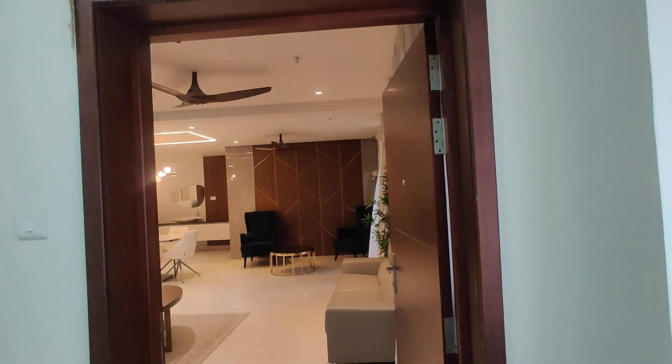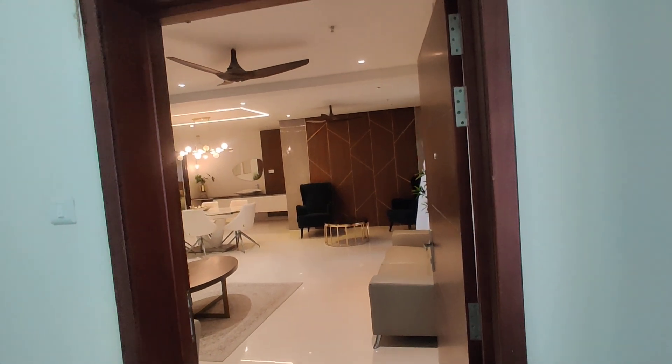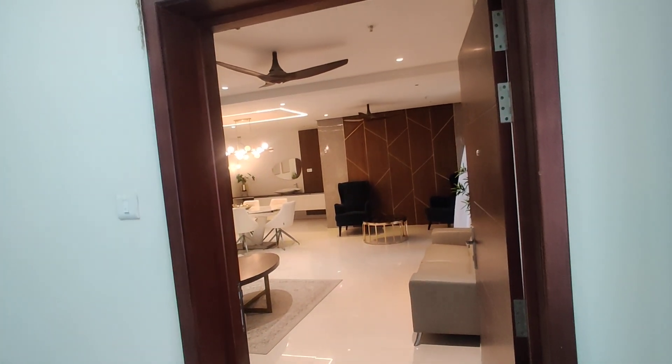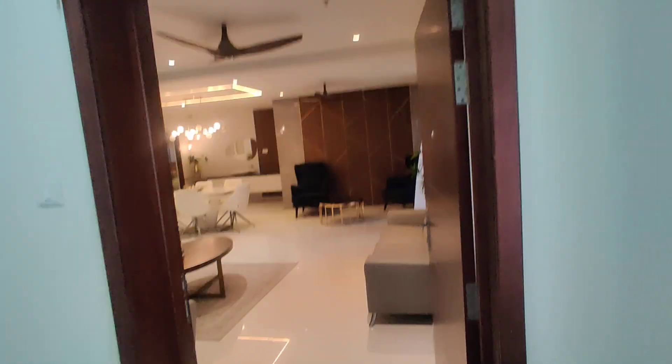Welcome to MG Global Properties. Today we are in Usman Nagar location, Hyderabad. Here we have 2 BHK, 3 BHK, and 4 BHK flats for sale in this property.